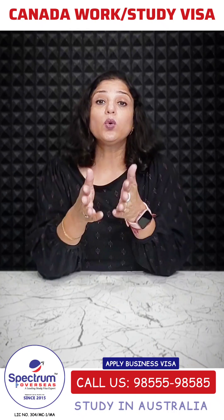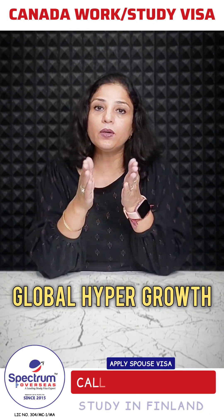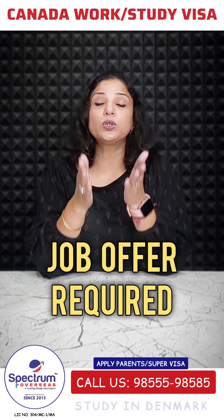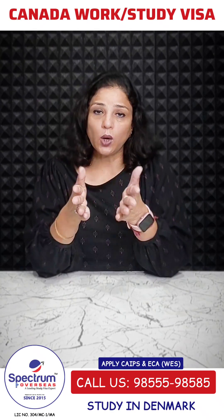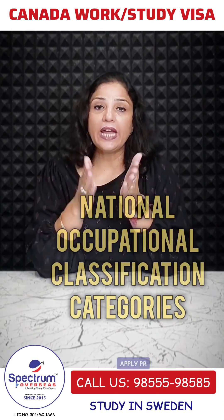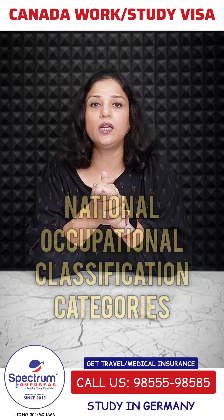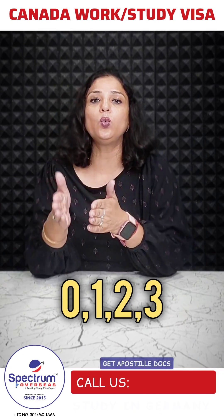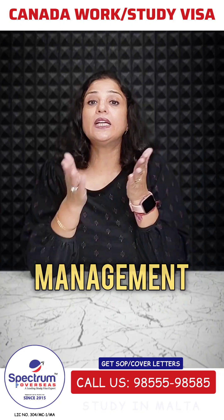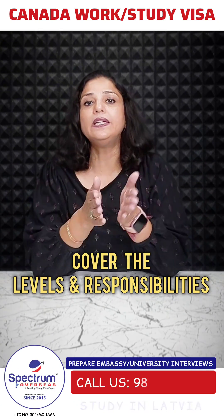Under the Innovation Stream work permit, to qualify for the Global Hyper Growth Projects, applicants must have a job offer from an involved employer. The job offer should be for a high-skilled role under NOC, or National Occupational Classification, Tier 0, 1, 2, or 3. These categories cover management jobs and technical and skilled trades based on levels and responsibilities.